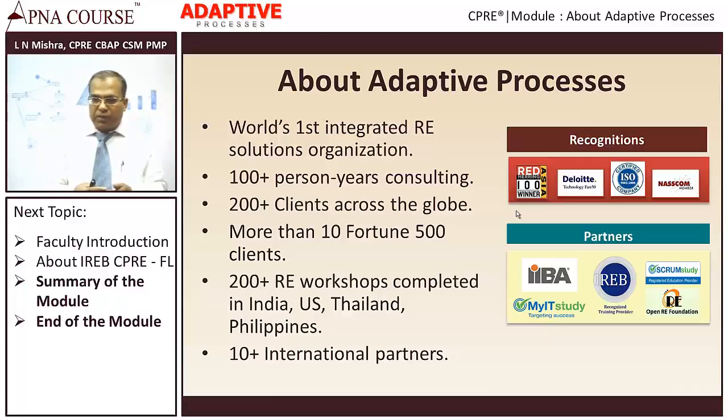We have received many awards as an organization. We have been a Red Herring Asia Award winner for 2014 and 2015, and a Deloitte Technology Fast 50 Award winner for 2013. We are an ISO 9001-2008 certified company and a member of NASSCOM.